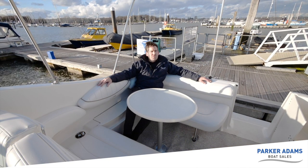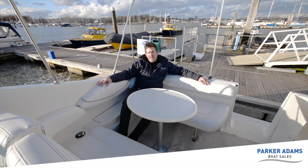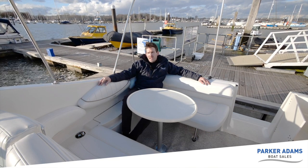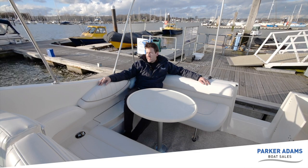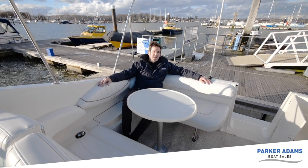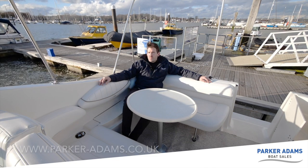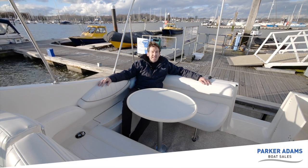This is the Maxim 2700 SCR Sun Cruiser — a fantastic boat coming to market this week towards the end of January. The condition really shows throughout and it won't hang around for long. Thank you for watching this video tour from Parker Adams Boat Sales. Don't forget to subscribe to our channel and check out our other boats at parker-adams.co.uk. We're also on Facebook and Instagram — please follow us and we'll see you again soon.